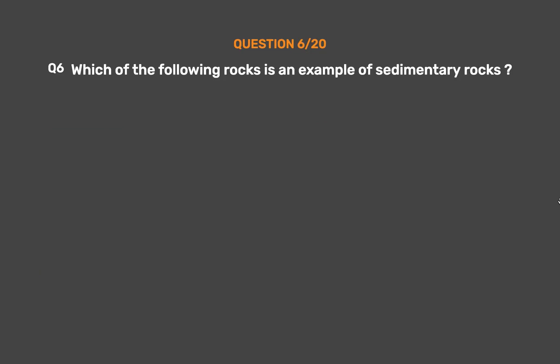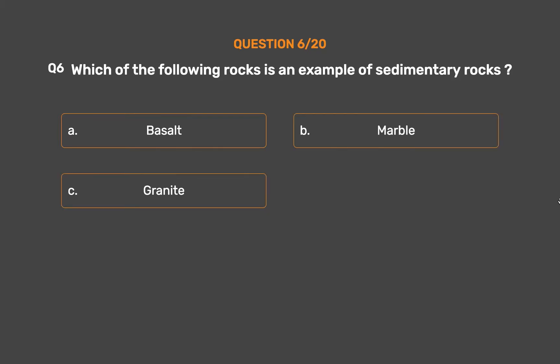Question No. 6. Which of the following rocks is an example of sedimentary rocks? Option A: Basalt. Option B: Marble. Option C: Granite. Option D: Limestone.